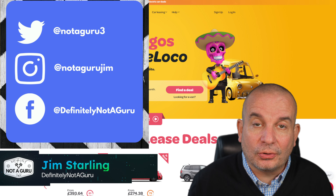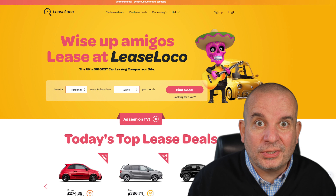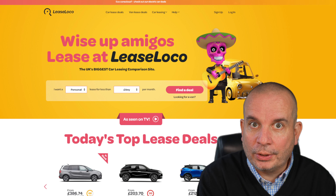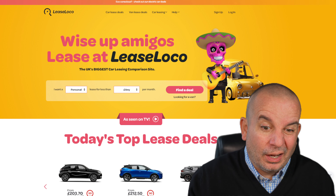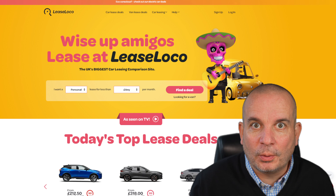Hello folks and welcome to the in-stock lease deals of the month for November 2022. There are some stonkers in this one. There's probably the best value deal I've ever seen on an EV in this video, and it's in stock so it's going to go quickly. We've got Tesla, we've got BMW, we've got plenty in this one.